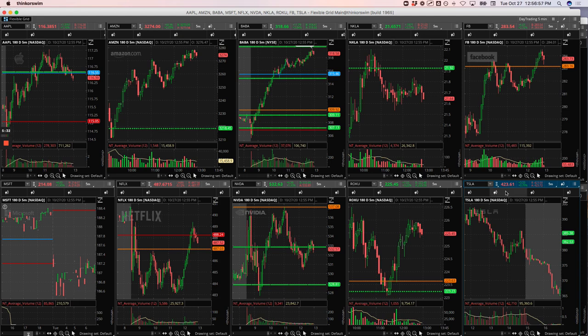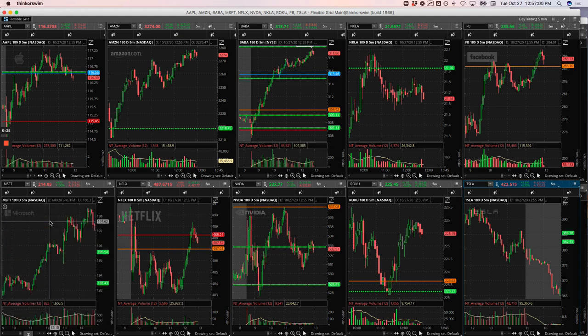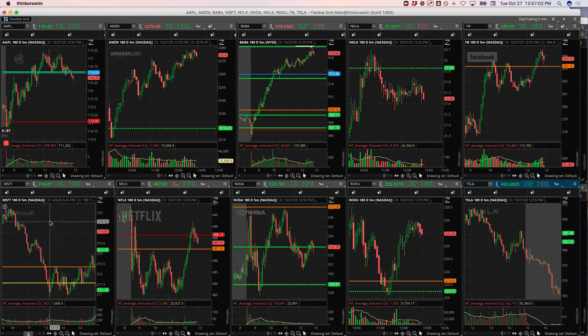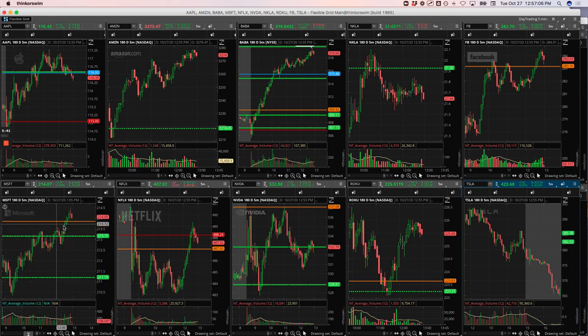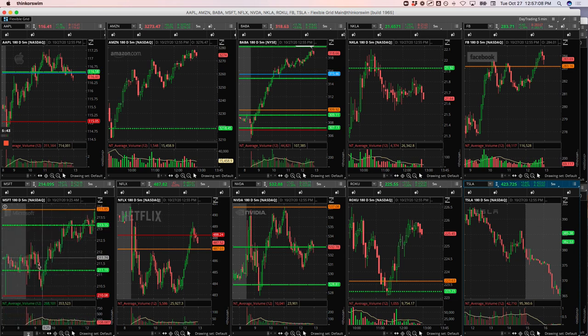Microsoft was another nice one. I actually got into this right before we stopped our live stream. Initially Microsoft looked weak, and then it pulled back up to the highs of the day and started consolidating. So we took a long position right here and rode this thing all the way up to the pivot. Nice trade there in Microsoft.